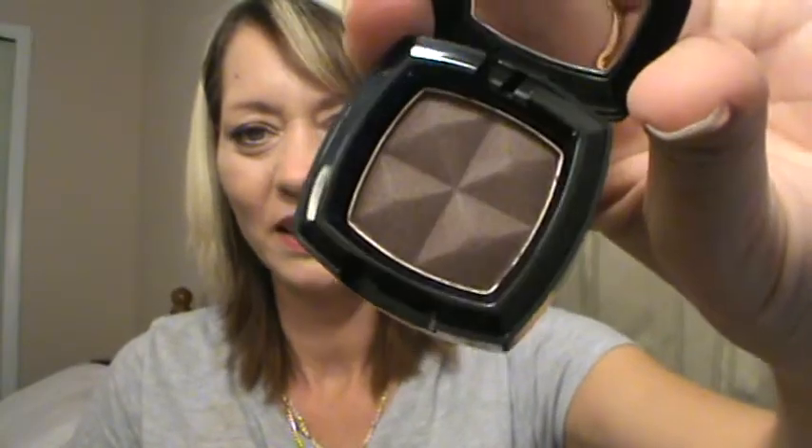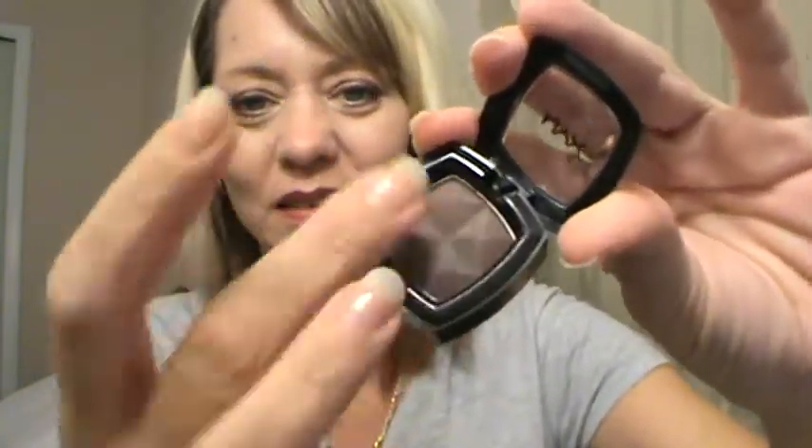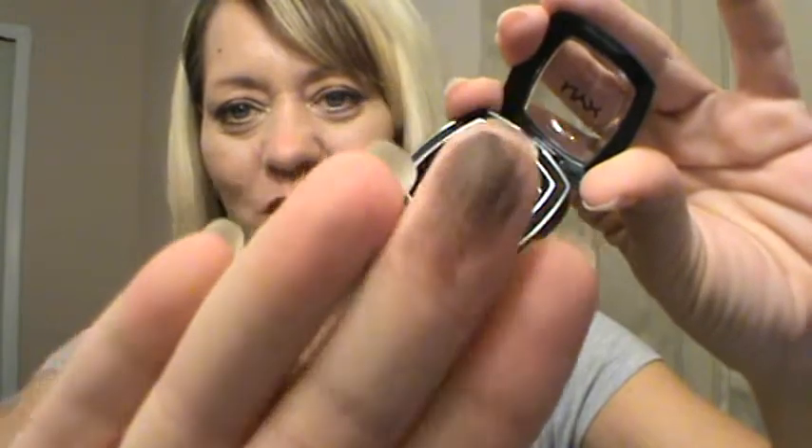Super excited. First off, I have a NYX Single Eyeshadow in E13 in Root Beer. Really nice, pretty brown color. Extremely pigmented — I like that.